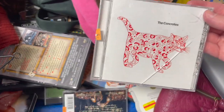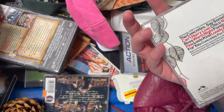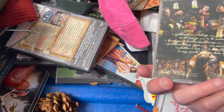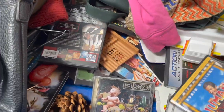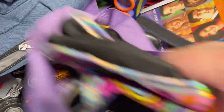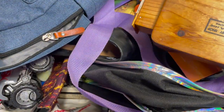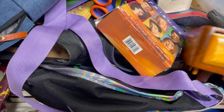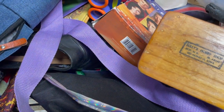Some CDs — The Concretes, Three Doors Down. The bad thing about some of these older popular bands is the CD is just super scratched. I have no idea what this is, and I don't know why I spent so much time looking at it, but I think because it was kind of a nice wooden piece, even though it was busted.